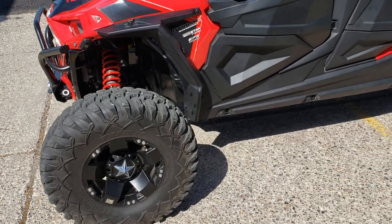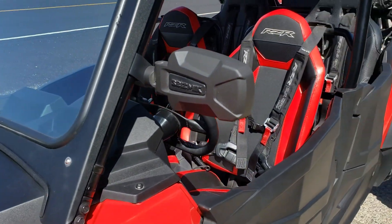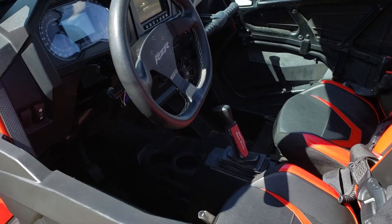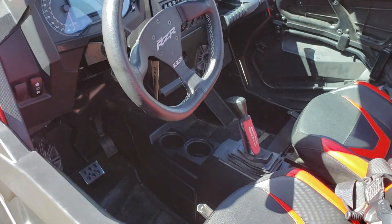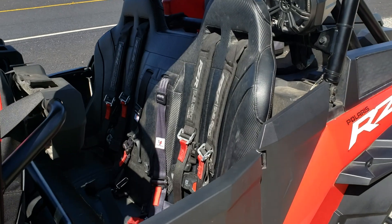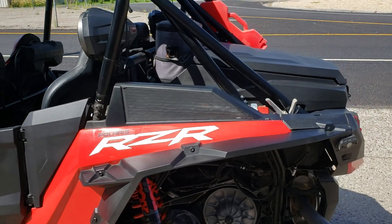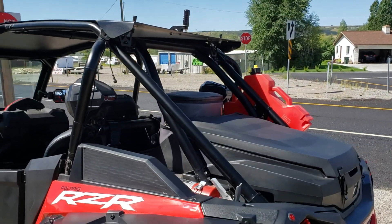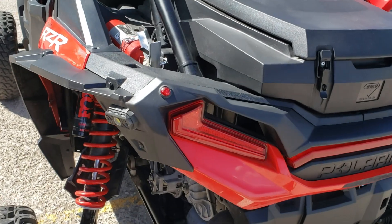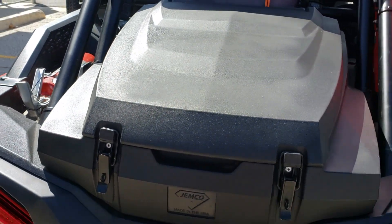Also on this machine, as you can see, it's got the Seismic side-view mirrors and sound system from SSV Works, along with the sub. There's also a rear bench seat so you can haul three people in the back. It also has the R1 whips — they're not installed right now but he's got them on there — as well as rock lighting in every direction.